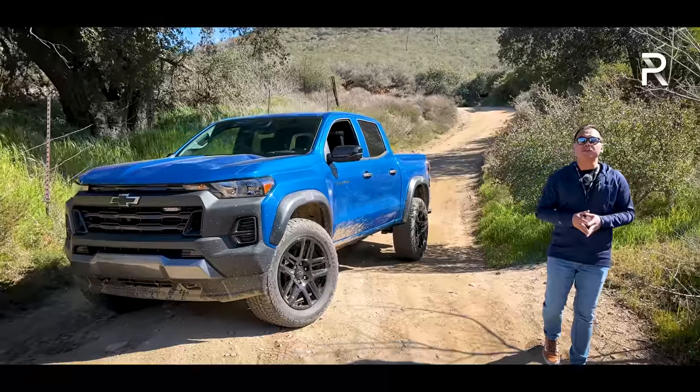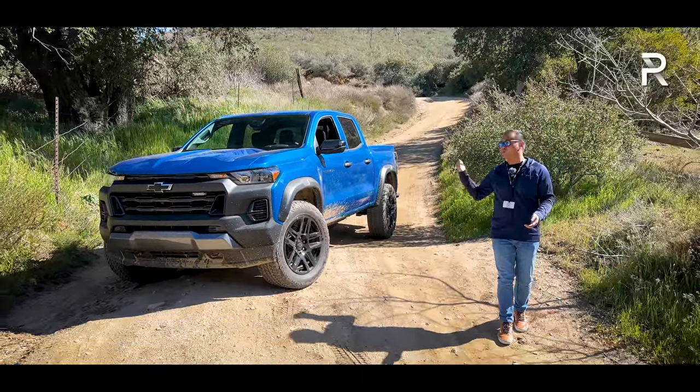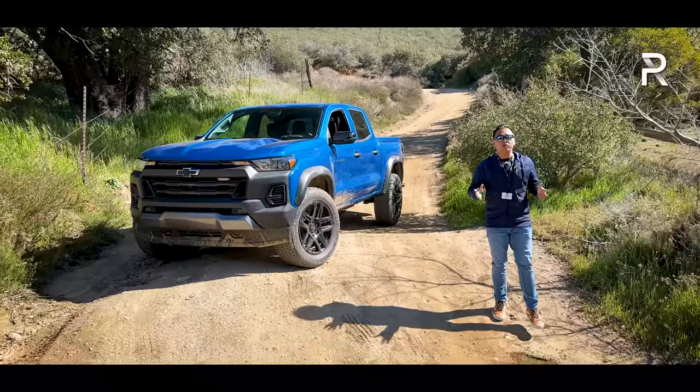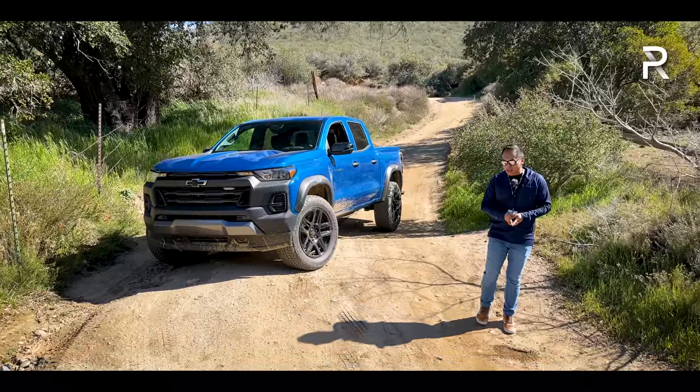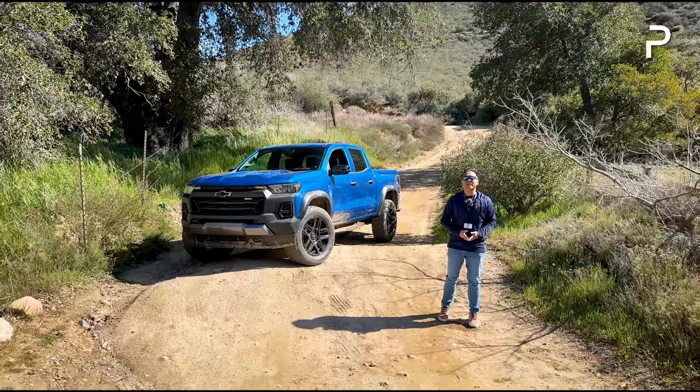Today we're out here in Julian, California. We're going to drive three different versions of the Colorado on the road, and we're also going to take this Trail Boss model out on an off-road trail. At the end of this video, we'll see if Chevrolet has managed to reset the bar yet again. If you're looking for a midsize truck, stay tuned.